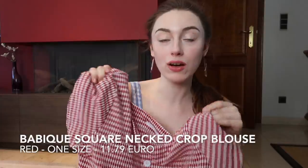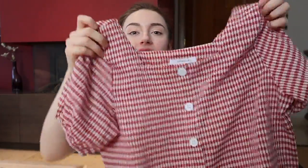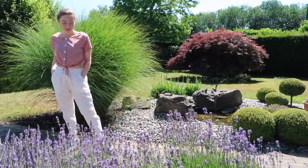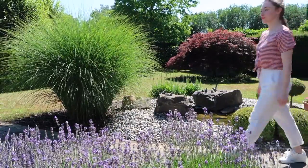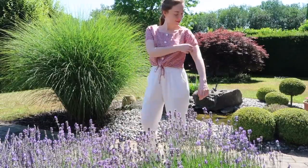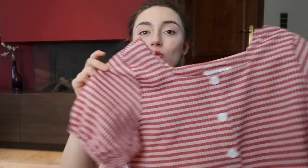The next item is this little shirt — this is Babiq's square-necked crop blouse. It's one size and I got it in red. You can adjust it around the waist with a drawstring cord. The fabric quality is amazing — not a single loose thread. It's really soft and breathable. I wore this when it was almost 30 degrees outside and walked for a long time without sweating at all. It pairs really nicely with jeans or white trousers, and it only cost 11 euros 79.